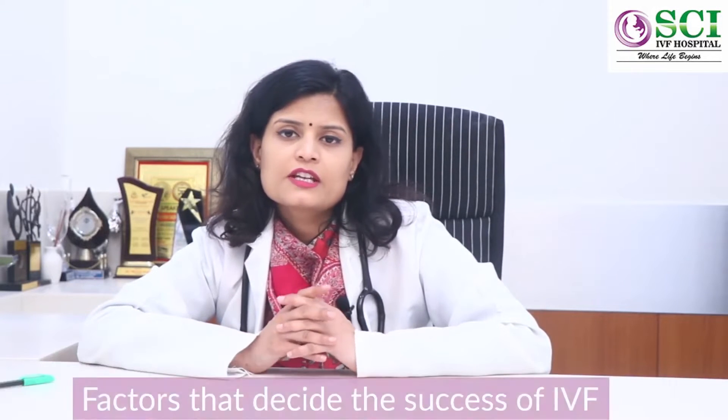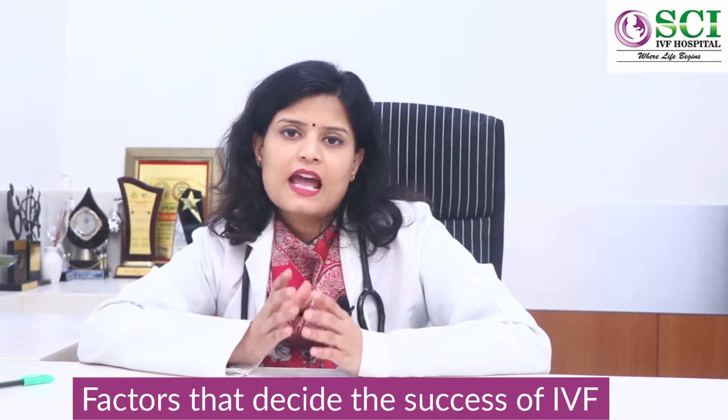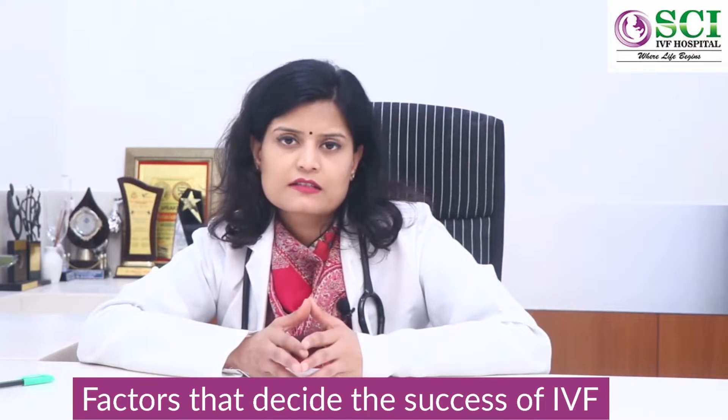What are the factors that decide success in IVF? The success rate of any couple in IVF can be decided by three factors: one is the patient factor, another is the clinician factor, and the third is the lab factor.